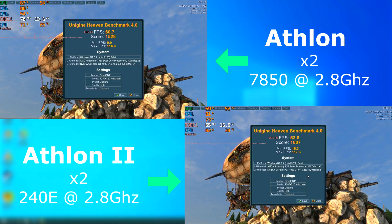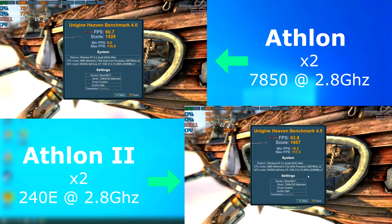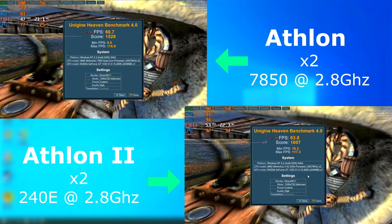Heaven, like before, had its resolution turned down to 720 on each to keep from maxing out the GPU as much. The Athlon 2 pulled ahead here, finishing with a slightly higher score and average frame rate.